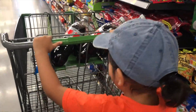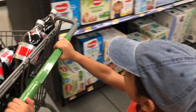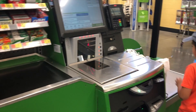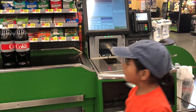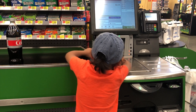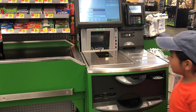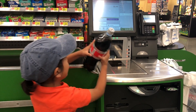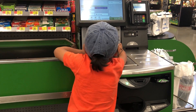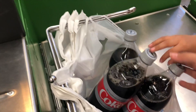Drive, drive, drive! One more. Good job. Put it in the bag — oh yeah!